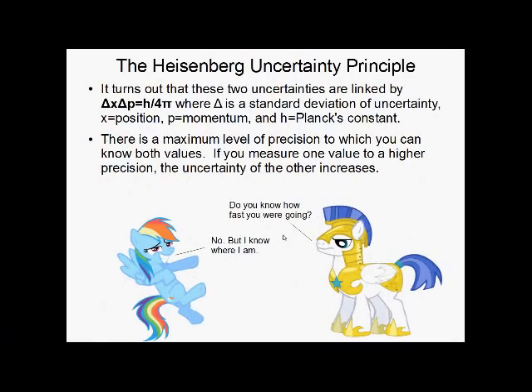These two uncertainties are linked by something called the Heisenberg uncertainty principle: delta x times delta p equals h over 4π — normally written as ħ over 2, where ħ is h over 2π. Here, x is position, p is momentum, and h is Planck's constant. This means there's a maximum level of precision at which you can simultaneously know position and momentum. If you measure position more precisely, you gain more uncertainty in momentum; measure momentum more precisely and you gain uncertainty in position. You can never know both perfectly. And here I shamelessly steal an old quantum mechanics joke.